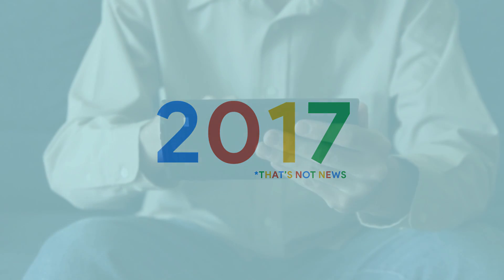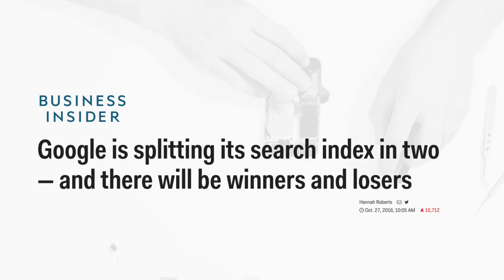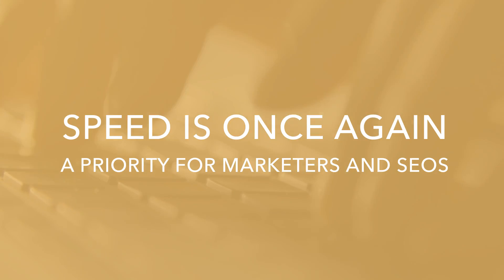That's not news. What has changed is that more people are using their mobile devices to search, shop, and buy. So earlier this year, Google announced that it will split its search results into two indexes, one for desktop and one for mobile. And that's why speed is once again a priority for marketers and SEOs.